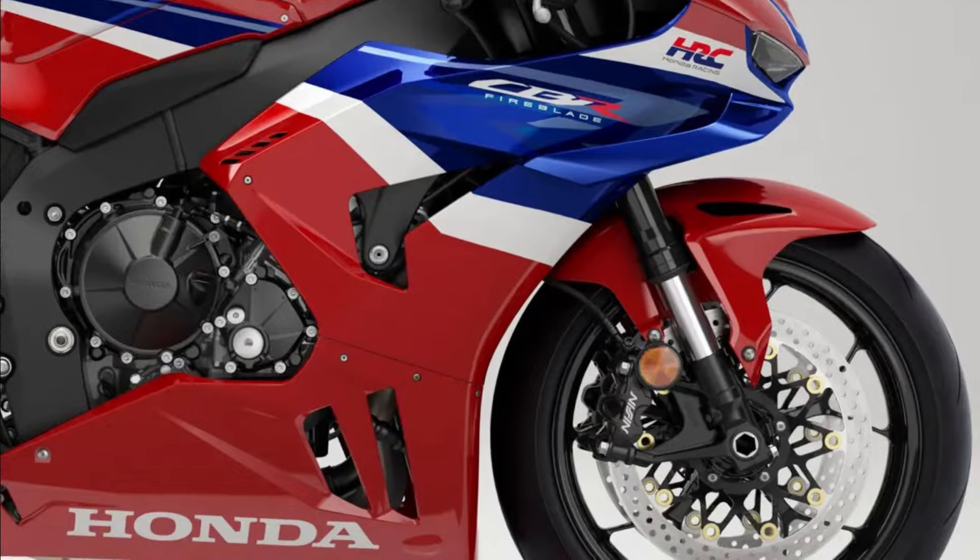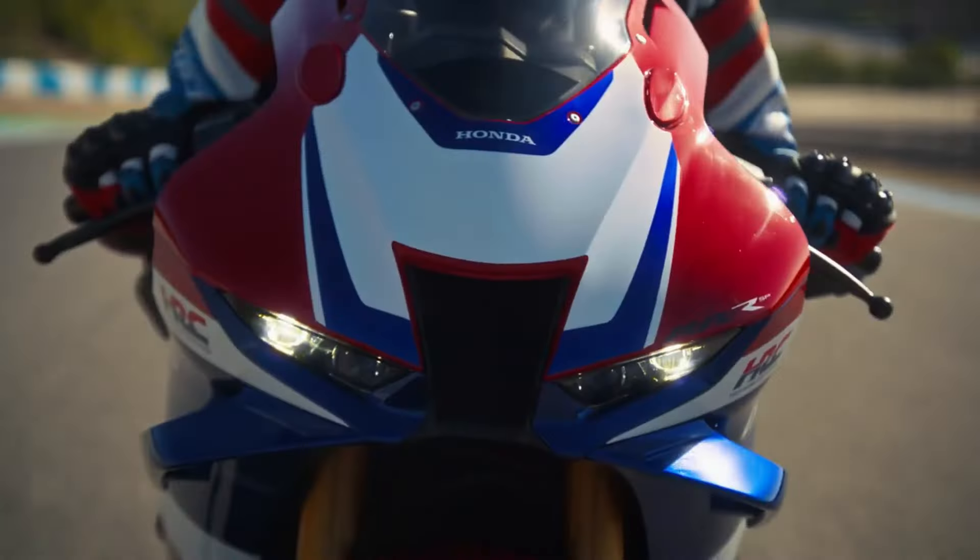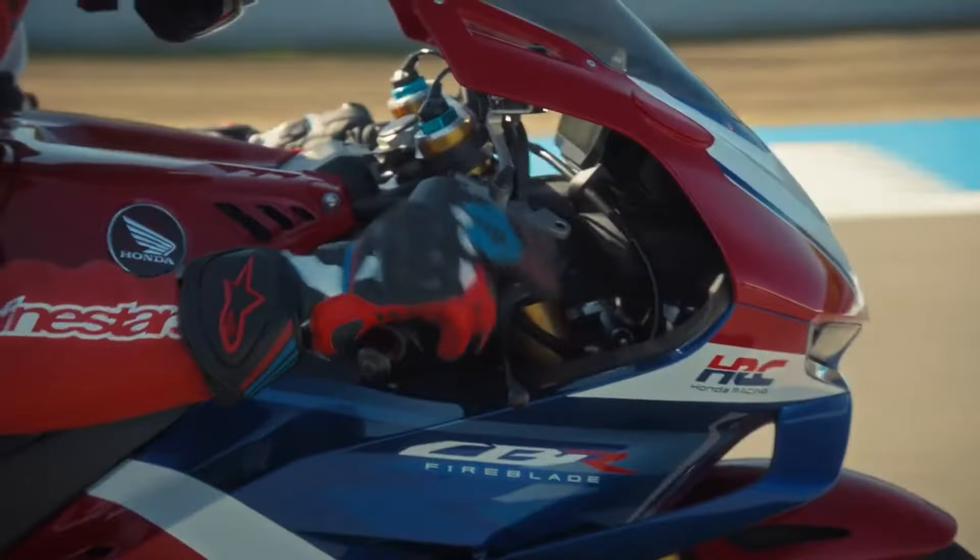This is further enhanced by a revised, lighter, and more flexible frame, shorter gear ratios and primary drive, and a redesigned middle fairing with new winglets.